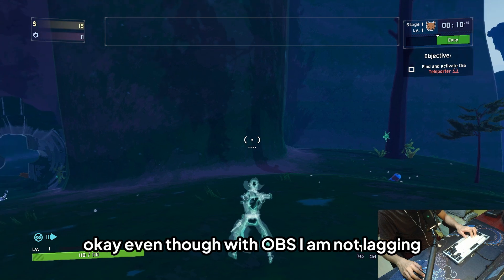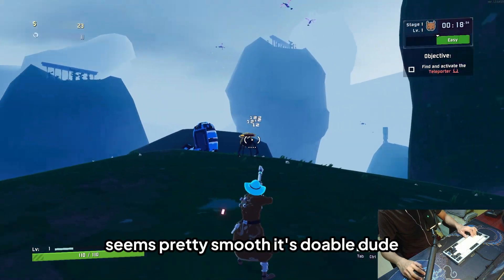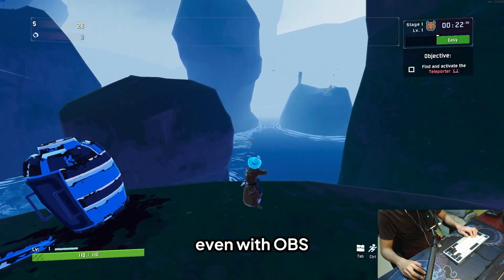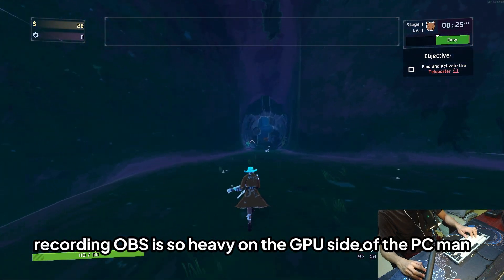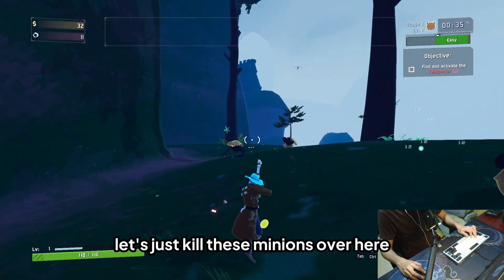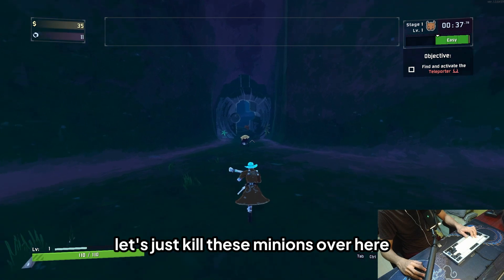Even with OBS running, I am not lagging. Seems pretty smooth — it's doable, even with OBS recording. OBS is pretty heavy on the GPU side of a PC.